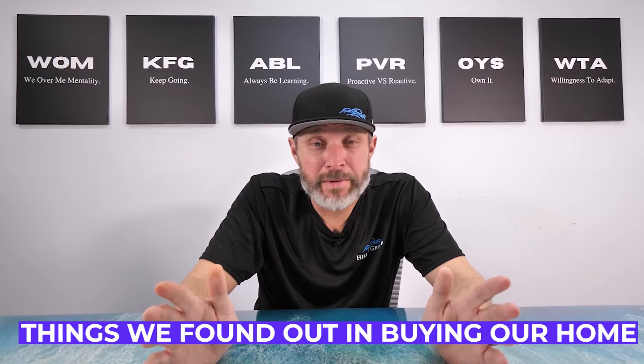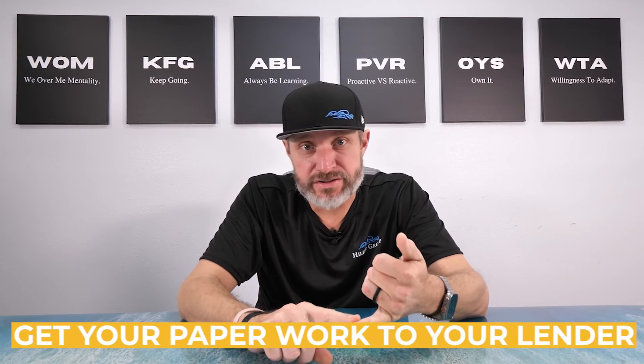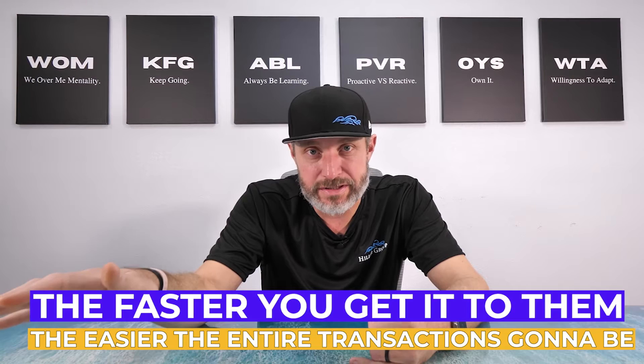Here are a couple things we found out when we bought our home in Blue Water Bay back in 2019. Number one: get your paperwork to your lender as fast as you can. This is kind of just a known fact, but literally the faster you get it to them, the easier the entire transaction is going to be.